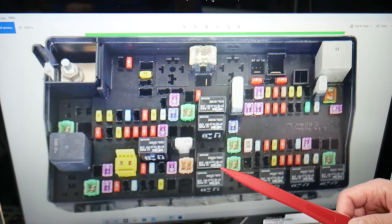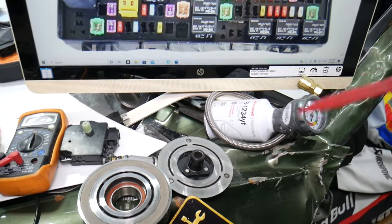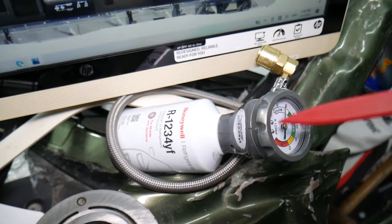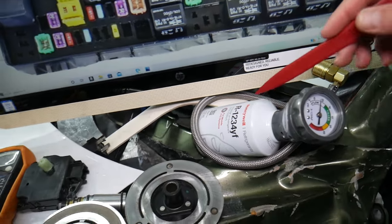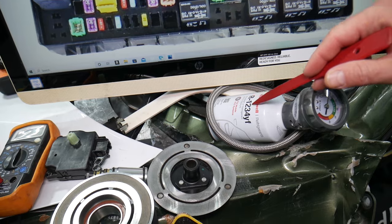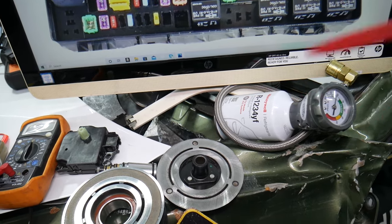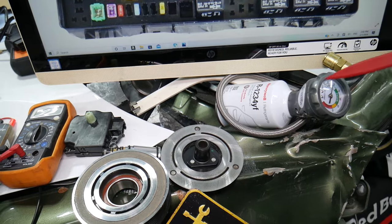Connect a gauge set and see if you have pressure in the system. If you want to see how to recharge the system, or if you can use R-134a instead of R-1234yf, we have videos on our YouTube channels. If you don't have any pressure in the system, that means you have a refrigerant leak.